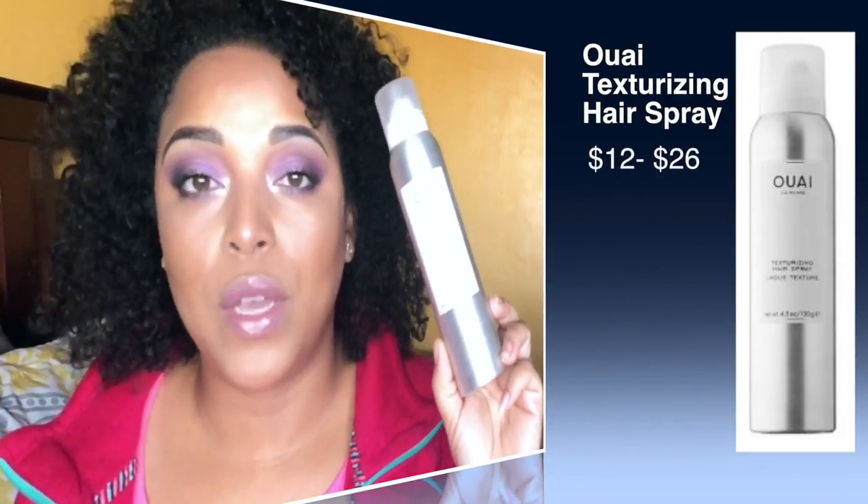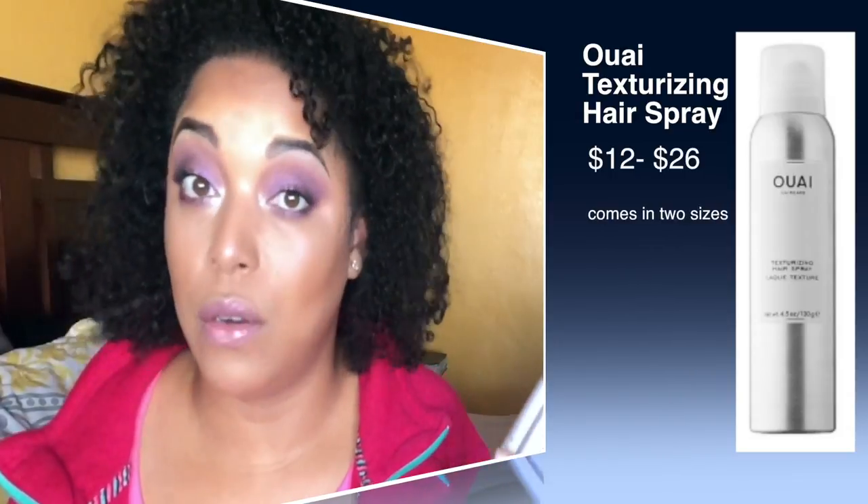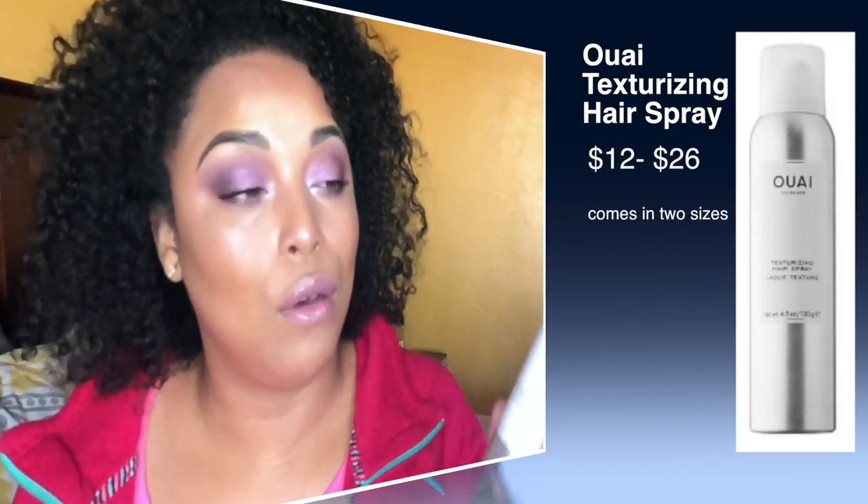In terms of hair, let's start with Away because I'm loving this brand. Their texturizing hairspray — I use it when my hair is straight. When my hair is curly it's curly, when it's straight it has no texture, so this gives some life, volume, and texture back. It's like an aerosol mist almost, and I really, really like this.